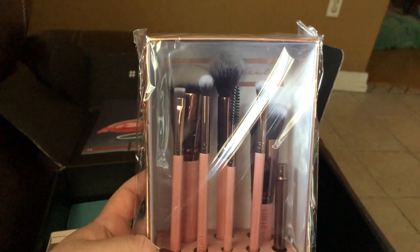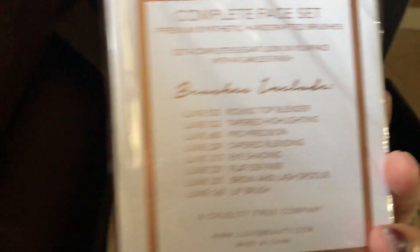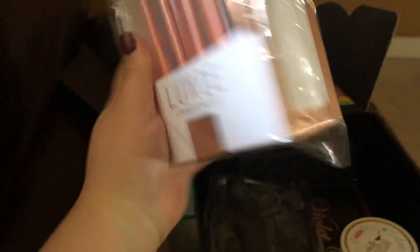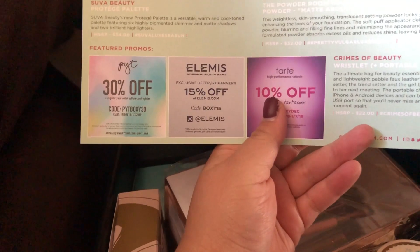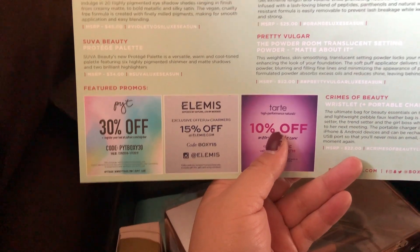Look at this freaking brush set — I'm obsessed. It has a bunch of different brushes; I've been wanting to place an order with them and now I have a whole set. I had a couple from Ipsy before. The brushes retail for $65.